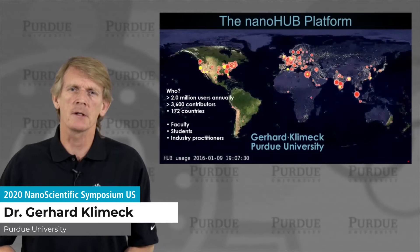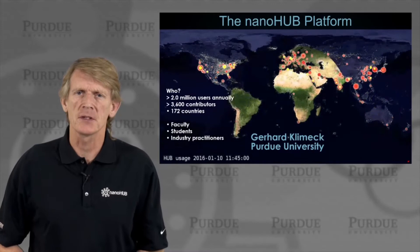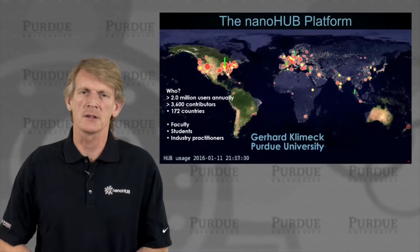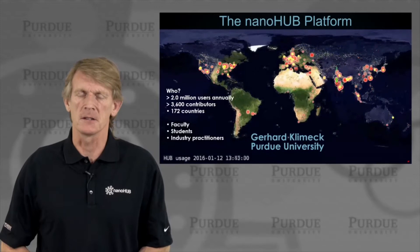Hi, my name is Gerhard Klimek. I work at Purdue University, and I'd like to talk with you about the Nanohub platform where we have over 2 million annual visitors and users. It's a cyber infrastructure where we share nanotechnology knowledge, simulation tools, and lectures. We have over 3,600 contributors in 122 countries, where users are typically faculty, students, and industry practitioners.